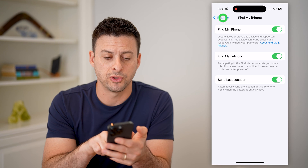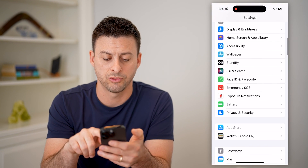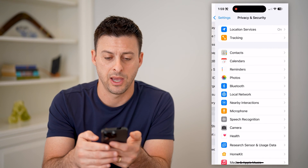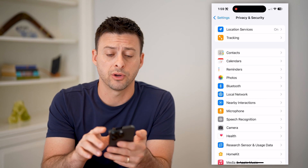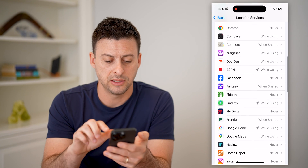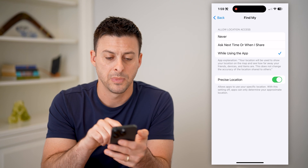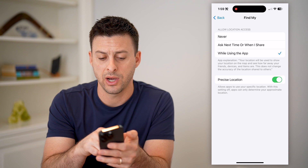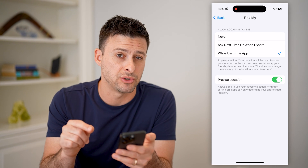Now that both of those are turned on, let's go back all the way and scroll down until we get to Privacy and Security and tap on that. Now that we're here, you can see at the very top, Location Services. Let's tap on that and scroll down until we get to Find My and tap on that. You want to make sure that it allows access to your location. I have it set to while using the app and Precise Location turned on.